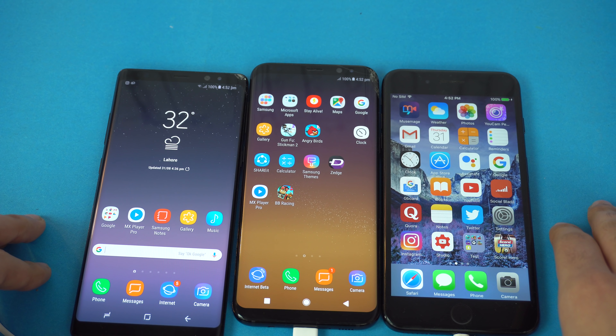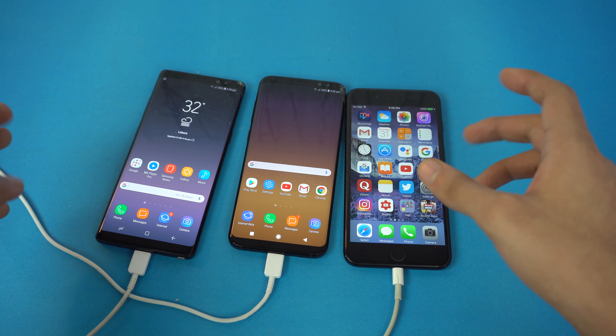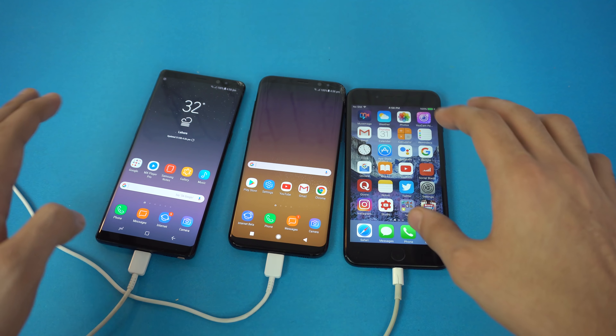I've charged all of them to full 100% and I've also set the display to 1080p on both the S8 Plus and the Note 8. If you're new to this channel and don't know about this test, I've designed specific stages for these phones: a video playback stage, a social network stage, a gaming stage, and a camera user stage.